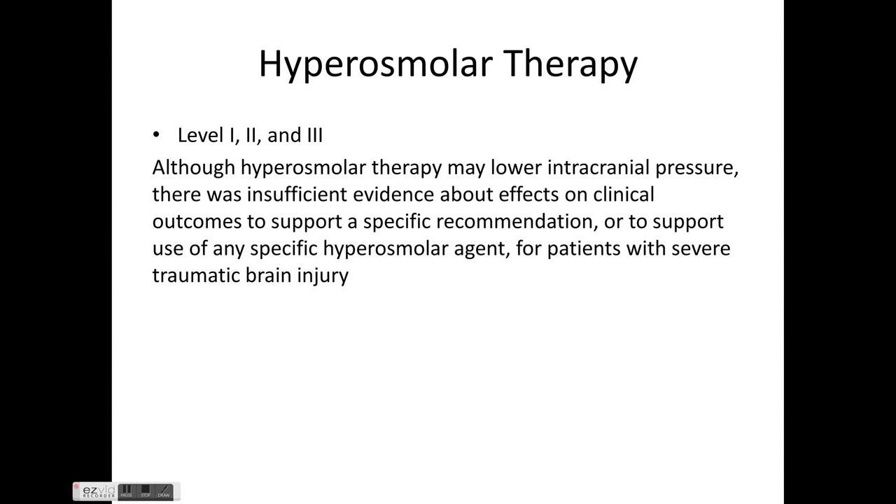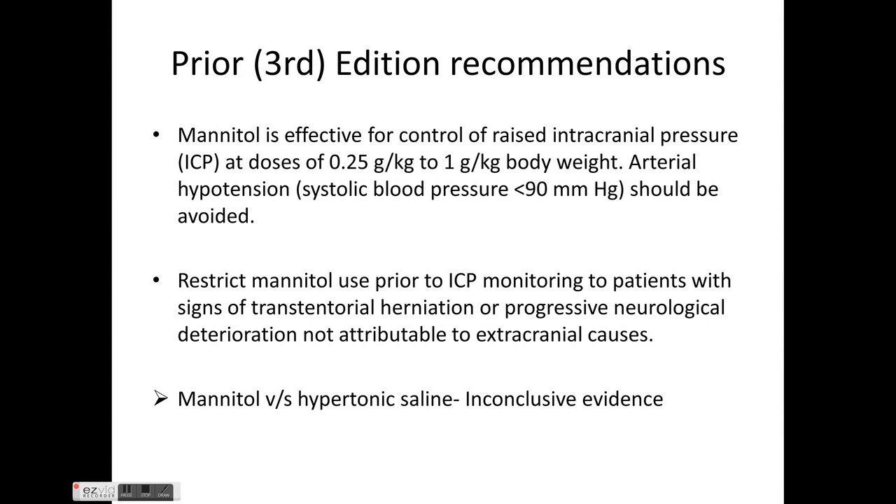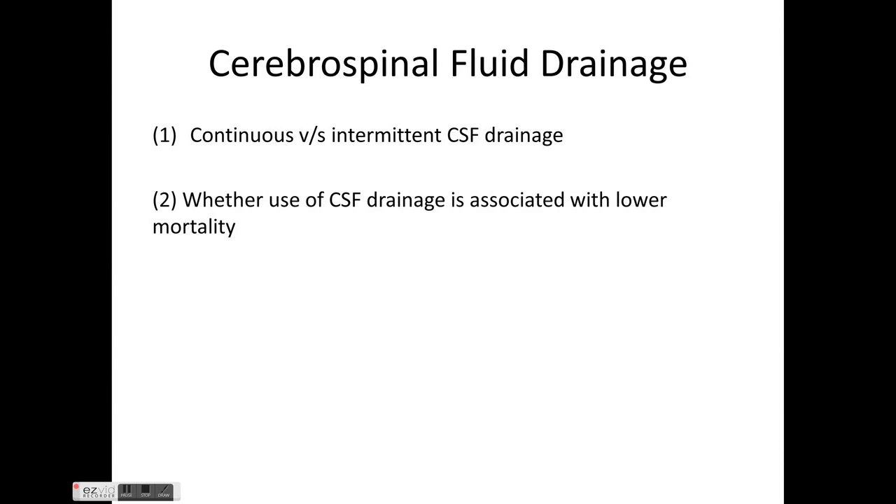Carried-forward recommendations state that mannitol is effective for control of raised ICP at doses of 0.25 g/kg to 1 g/kg body weight. Arterial hypotension — systolic BP less than 90 mmHg — should be avoided. Mannitol use prior to ICP monitoring should be restricted to patients with signs of transtentorial herniation or progressive neurological deterioration not attributable to extracranial causes. There is no conclusive evidence favoring hypertonic saline over mannitol.